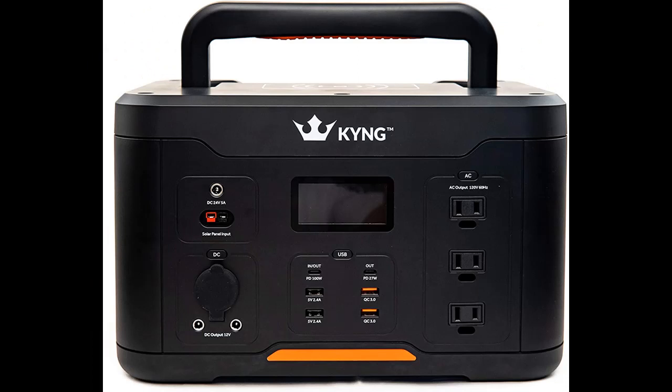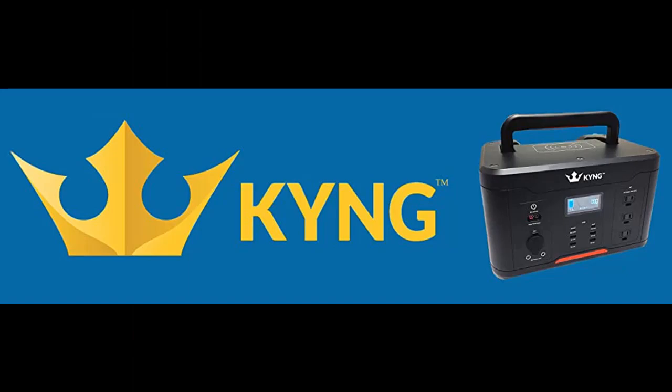KYNG is the most trusted brand supplying portable power stations. Take the KYNG 1166 Watt generator with you camping, hiking, traveling, and on any excursion.